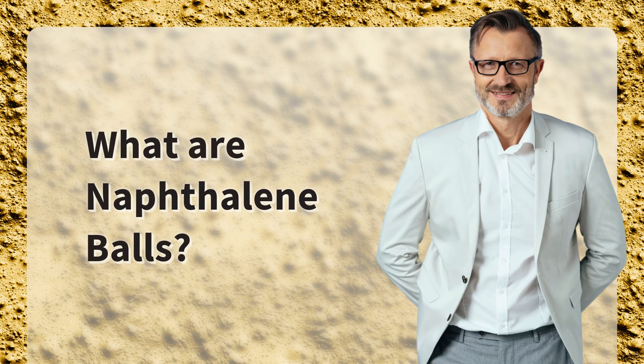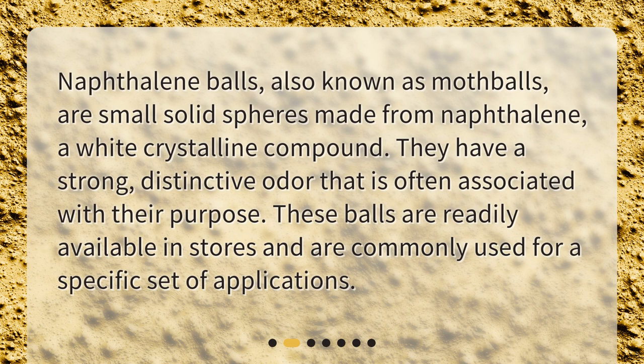What are naphthalene balls? Naphthalene balls, also known as mothballs, are small solid spheres made from naphthalene, a white crystalline compound. They have a strong, distinctive odor that is often associated with their purpose. These balls are readily available in stores and are commonly used for a specific set of applications.